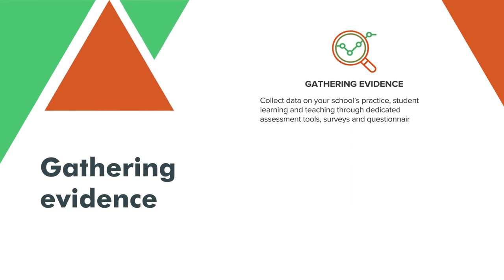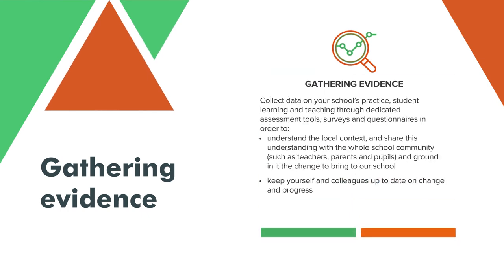Collect data on your school's practice through assessment tools, surveys and questionnaires that help to understand the local context and your students' needs.